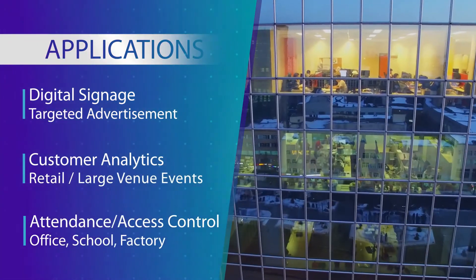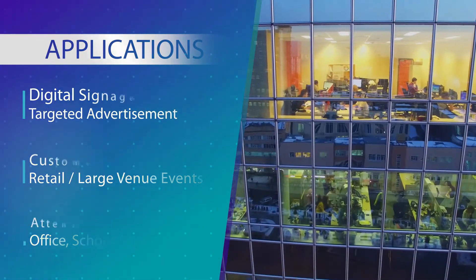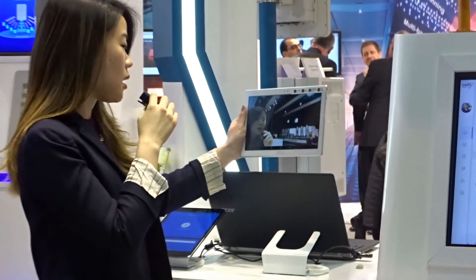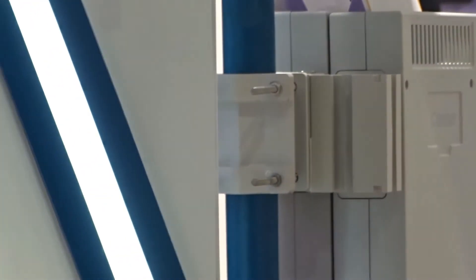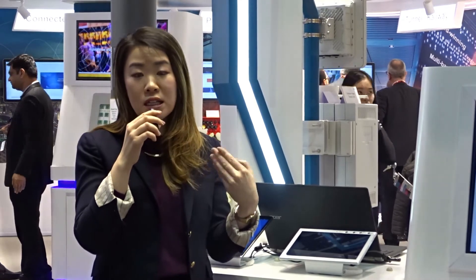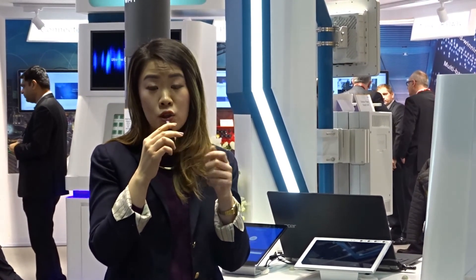Our third application is for access control or attendance. This solution can be used for offices, schools, and factories. We integrate this tablet next to a door, and if it recognises me, we integrate it with the door lock system and it short-circuits the door lock to allow access. This is a simple, easy way to enter a door without the use of tap cards, which can be easily lost or misused by colleague sharing.